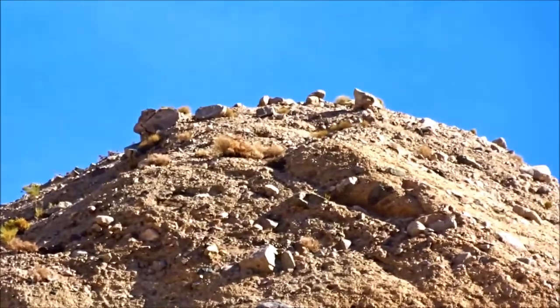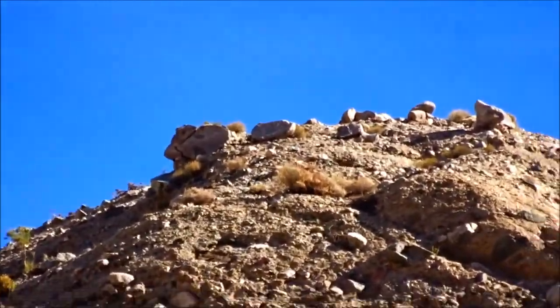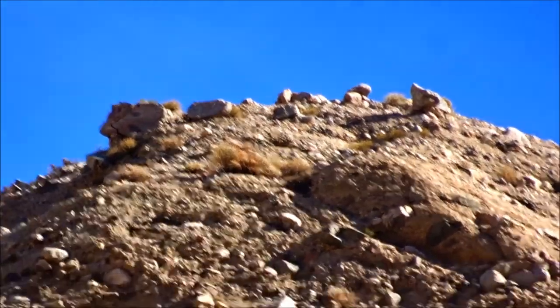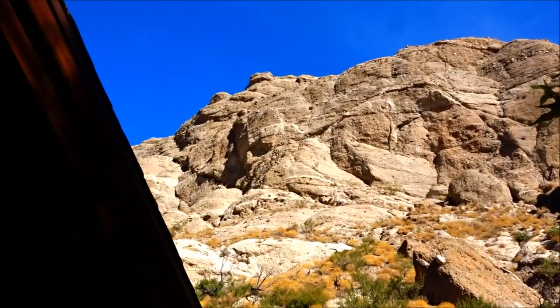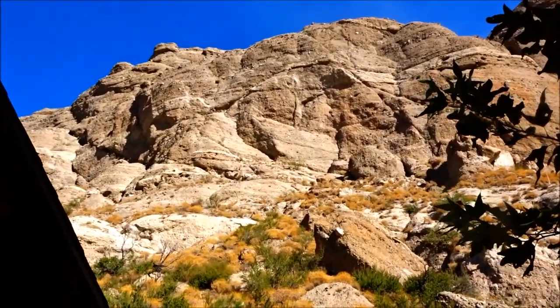A couple more heavy rains and the sandstone will be washing those off. Look at that one right on the edge — it'll come right down to this road. There were signs along the road saying falling rocks.